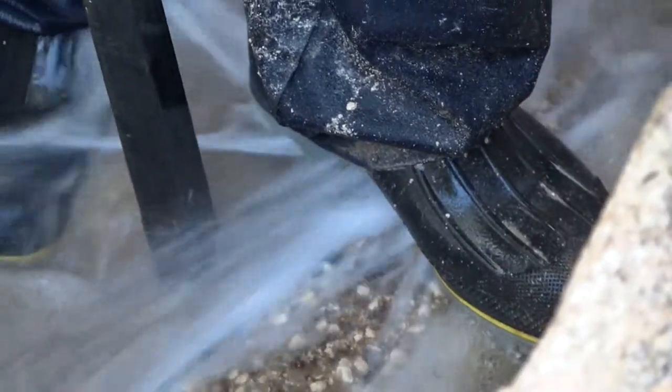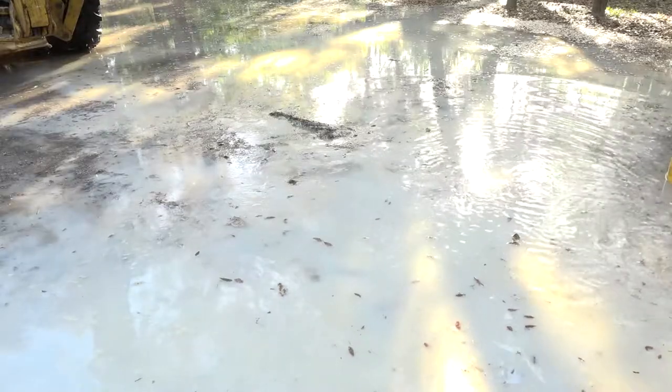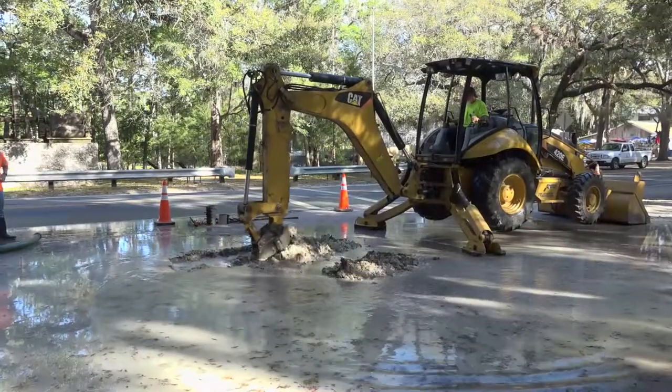It's one of the worst case scenarios when water leaks go undetected. Countless gallons of drinking water are wasted, gushing underground for who knows how long, and many times never bubbling to the surface.